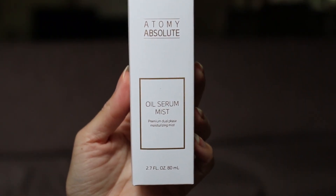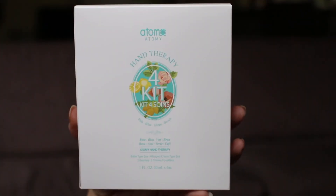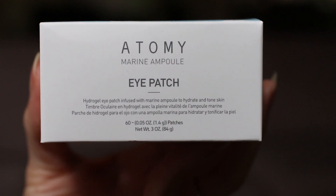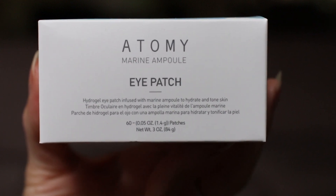I really wanted to try the Oil Serum Mist, so I picked up one of these. I'm very eager to try it to see what the texture is like — whether I'd use it more as a facial mist, a serum, or an oil. I also restocked on the Hand Therapy — a set of four hand creams that are really lovely. I like them better than the L'Occitane hand creams, so I've got four more in my collection. I also purchased the Marine Ampoule Eye Patch — I've had my eye on this for a while and I'm very eager to give these a try.